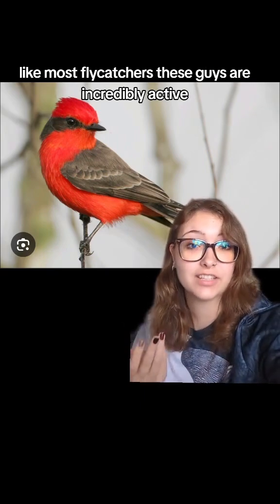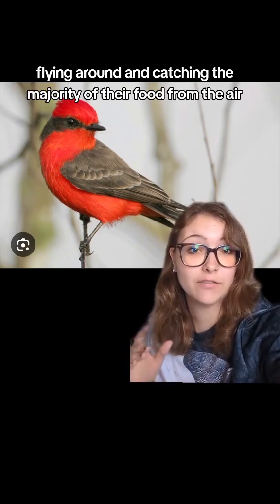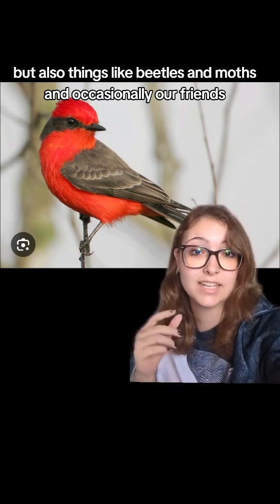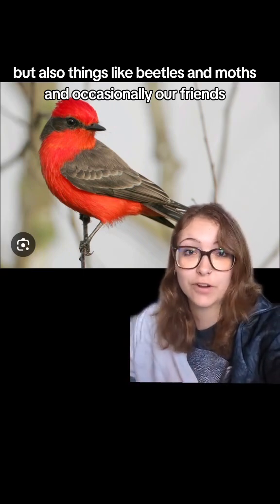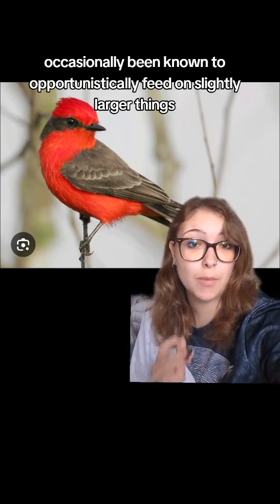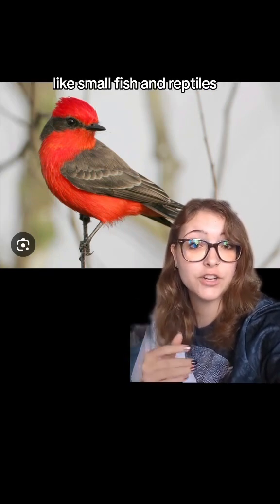Like most flycatchers, these guys are incredibly active, flying around and catching the majority of their food from the air. That includes things like flies, where they get the name, but also things like beetles and moths, and occasionally airborne spiders. They've also occasionally been known to opportunistically feed on slightly larger things like small fish and reptiles.